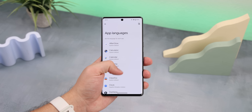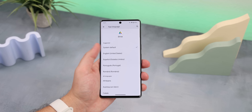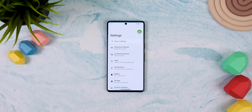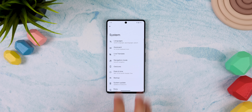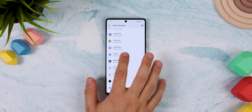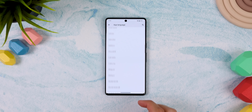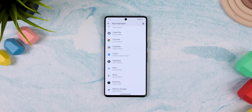If you're bilingual, you're going to love this next setting because it lets you change the language on a per-app basis. To find it, go into the settings, system, languages, and app languages. Here you can change the language for each of your apps, and it carries a ton of languages, so the majority of you should be able to find your preferred ones.